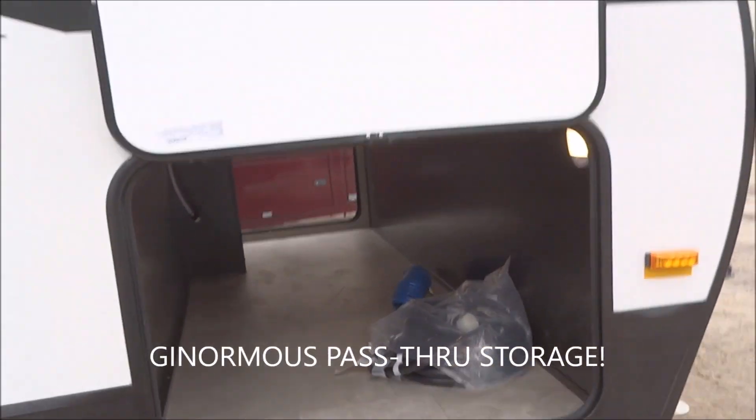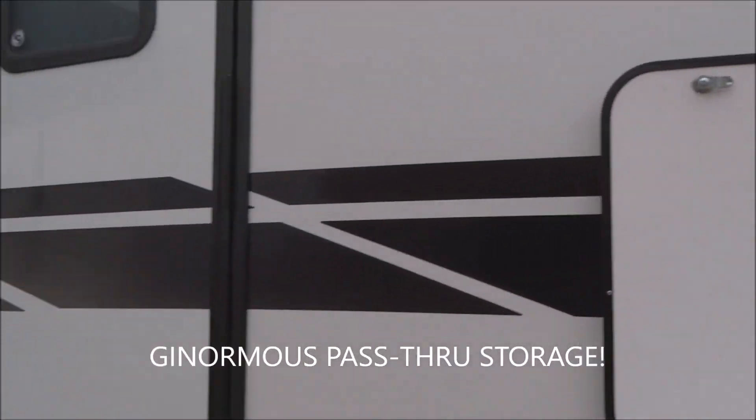Here's the large pass-through storage — very large for a unit of this size. How cool is that?